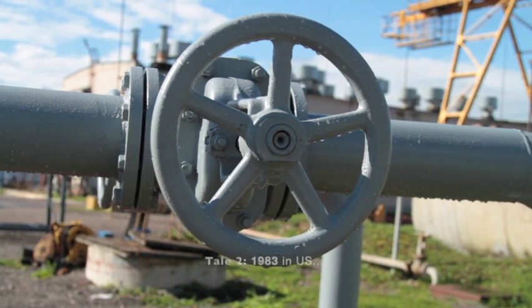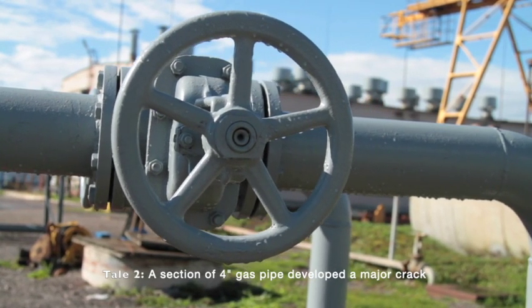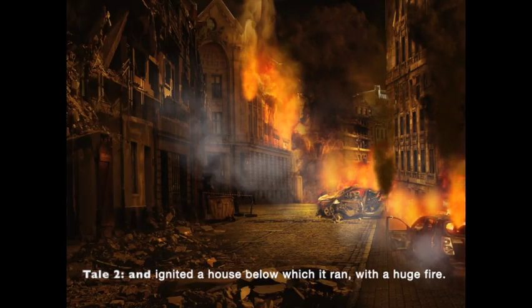In 1983, in the US, a section of 4-inch gas pipe developed a major crack and ignited a house below which it ran, with a huge fire.